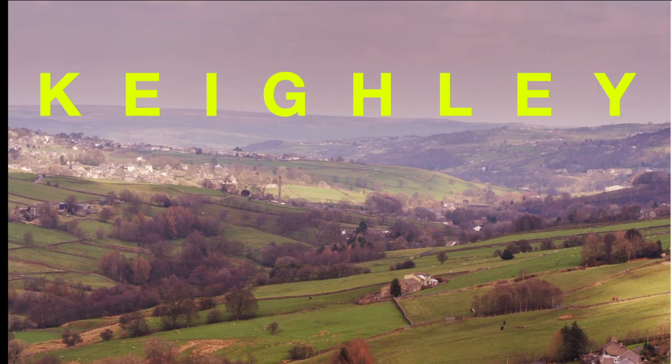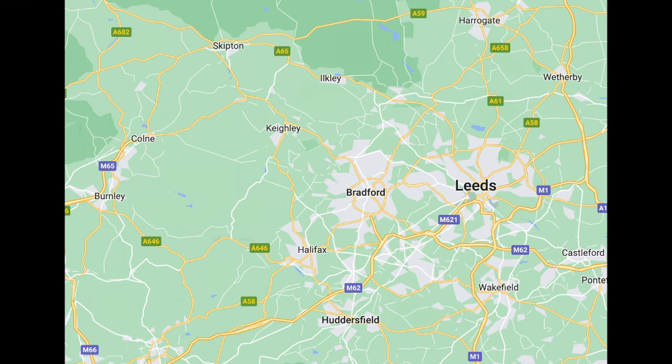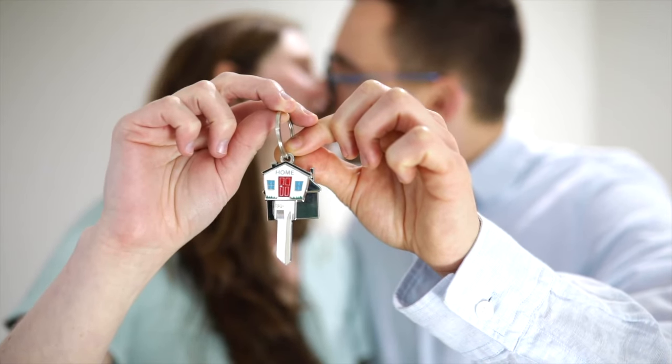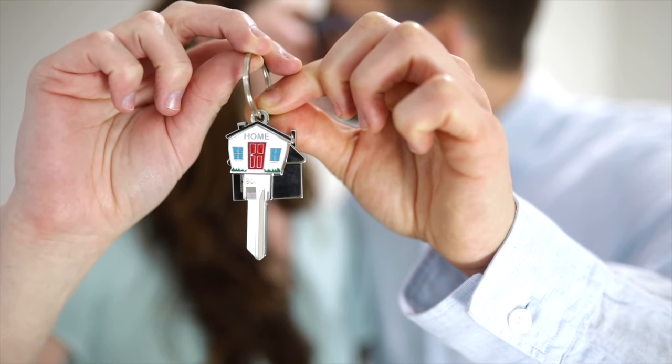At number 9 is Keighley, a small market town in West Yorkshire. The postcode BD21 saw terrace properties selling for an average price of £98,921.